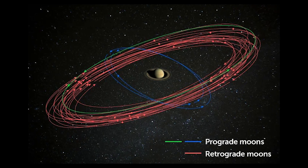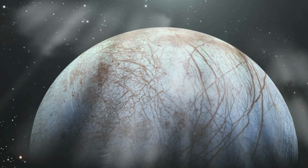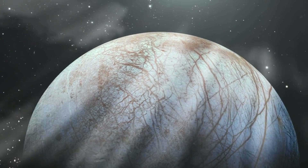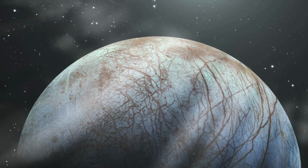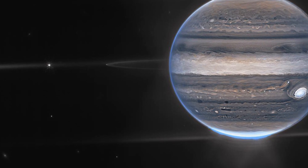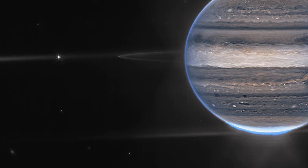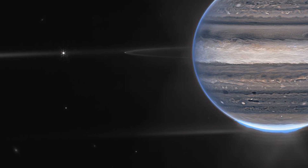Jupiter's moons have proven to be fascinating targets for scientific study. They have been studied for their geological features, their atmospheres, and even the potential for life. Recently, scientists have been using the James Webb Space Telescope to capture even more detailed images of these moons, helping us to better understand the world of Jupiter and its satellites.